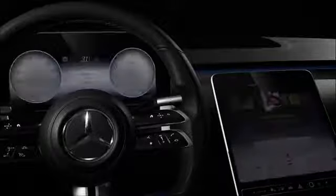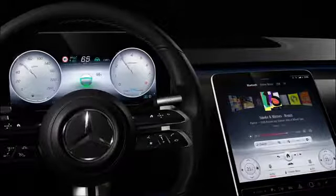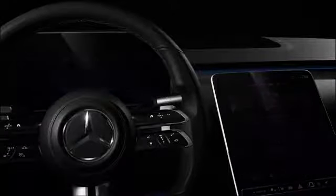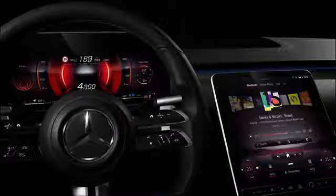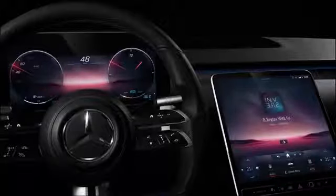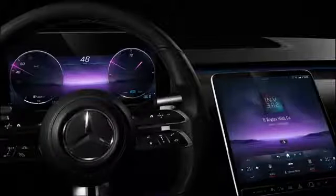The exclusive mode exudes pure luxury and is specific to the new S-Class. We also created visuals for our sporty-oriented customers, like the performance look you see here. Of course, we also offer a minimalistic look. We use the absolute reduction for the understated mode.